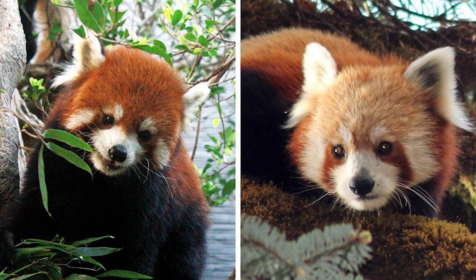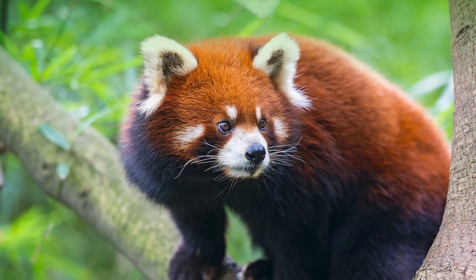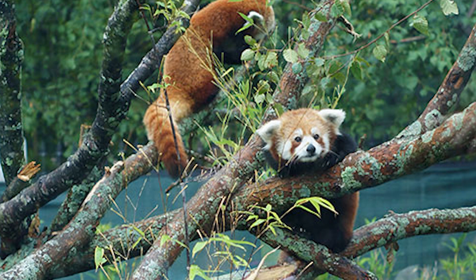There are two different types of red panda: the Himalayan red panda, which lives in the mountains of northern India, Tibet, Bhutan, and Nepal, and the Chinese red panda, which lives in southern China. They live in high altitude temperate forests with bamboo understories.